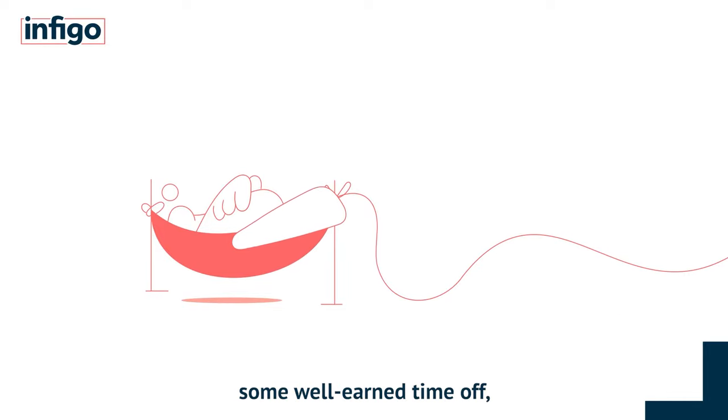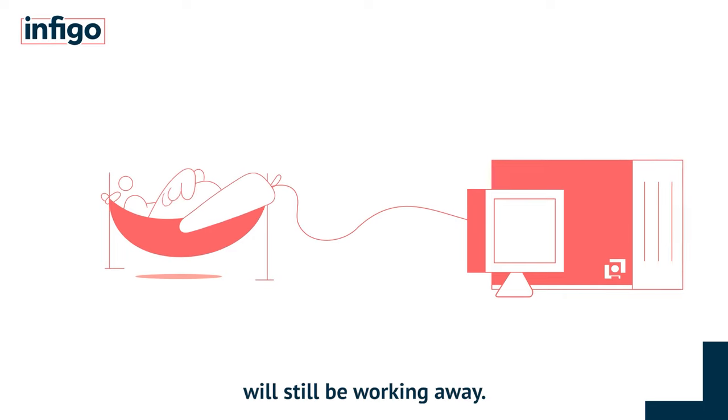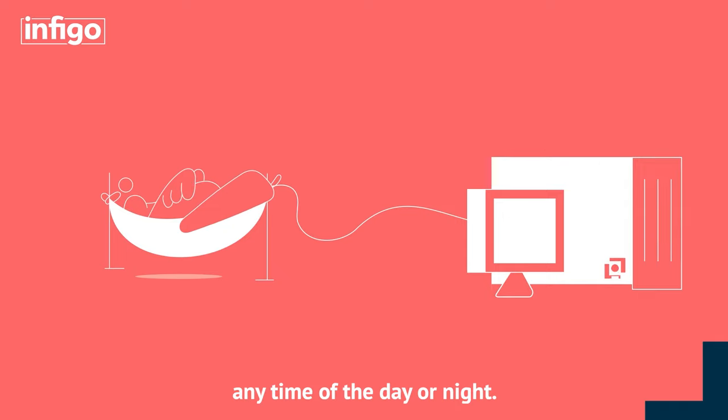While you're taking some well-earned time off, your Infigo powered website will still be working away, taking payments online any time of the day or night.